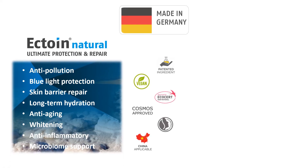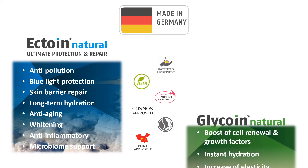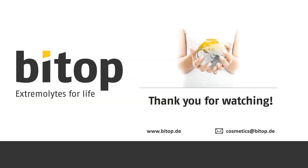In summary, here are the highlights of the efficacy of our multifunctional actives. Actri-Natural for ultimate protection and repair, and Gliacri-Natural as V-cell energizer. Thanks for watching.